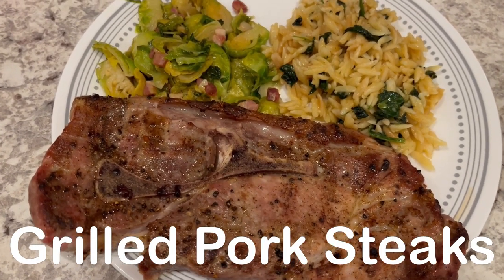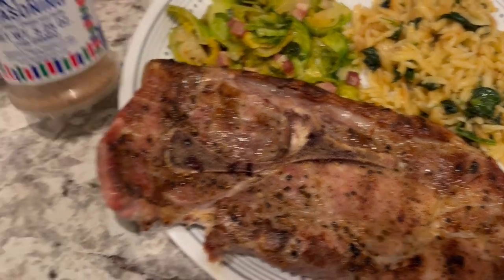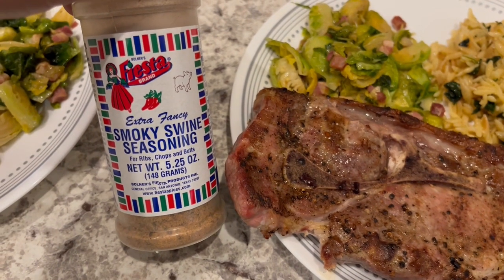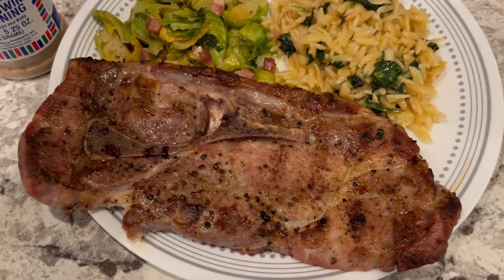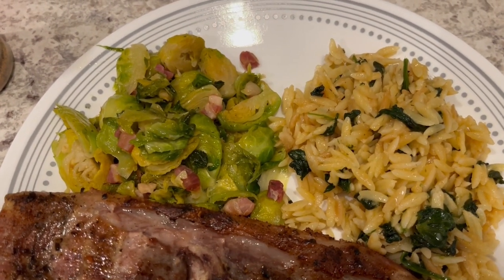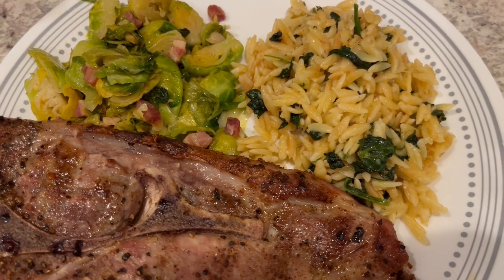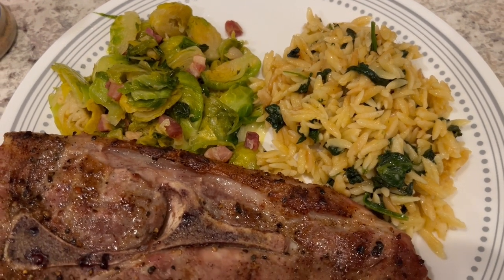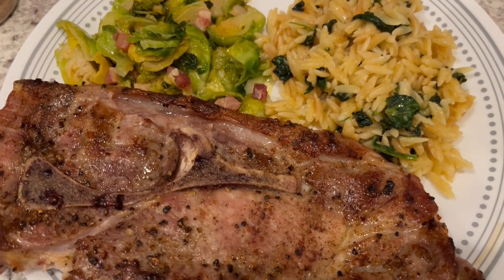For dinner tonight, we are having some pork steaks that I had in the freezer. Howard grilled them and used a seasoning I picked up from HEB, probably last year on a haul — I'll try to link it in the description box. We both tried it on the pork steaks and it is pretty good; we both like it a lot. I'm serving a side of fresh Brussels sprouts that I quartered and sautéed with some pancetta, and also spinach orzo pasta — I'll make sure to link that recipe video as well.